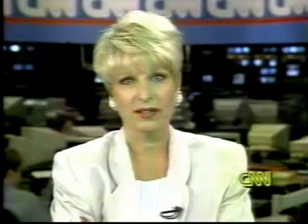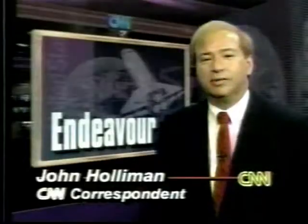This is John Holloman, who, like the rest of us, is watching the shuttle break through the atmosphere at this time. John? This is an amazing thing.